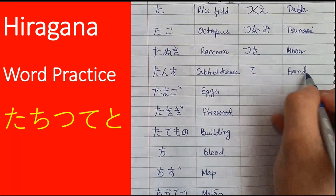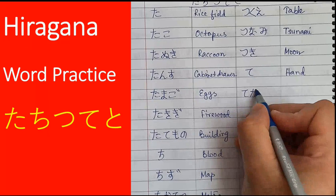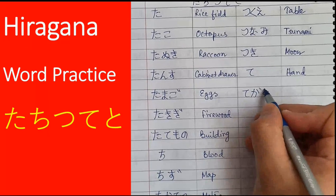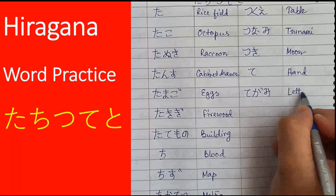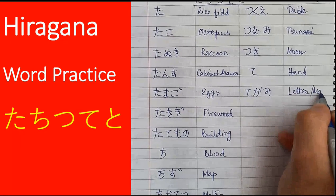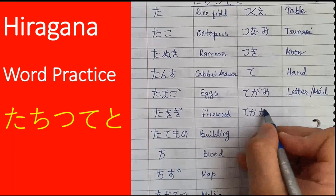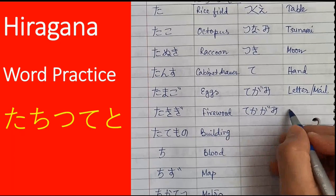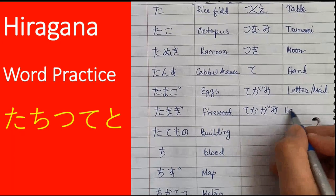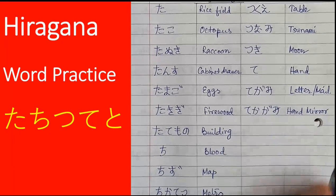We move on to the fourth sound, te. Te is a single syllable word which means hand. Then we have tegami, which means letter or postal mail. Then we have tekagami — see the difference? Tegami is letter, tekagami means hand mirror.